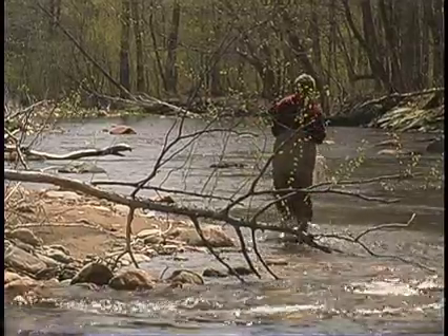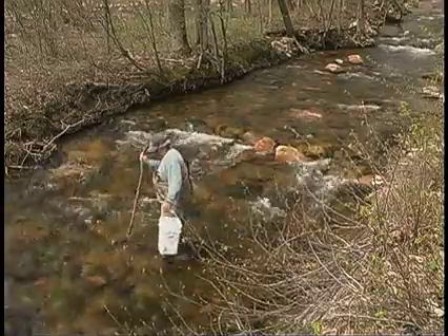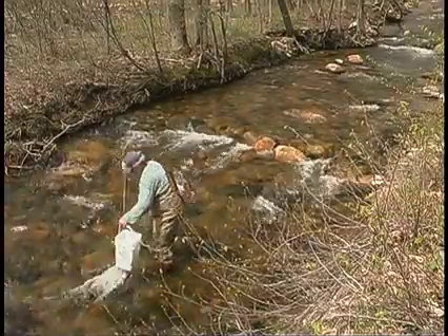After these eggs spend the winter here in the hatchery, we'll take the fry out in the springtime to stock tributaries of the Connecticut River in Massachusetts. That includes the Deerfield River. We stock the Green River, the North River, the South River — all of these are major tributaries to the Deerfield River that are part of our Atlantic salmon program.